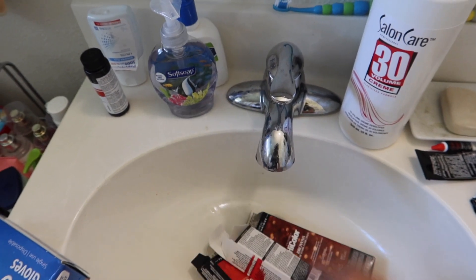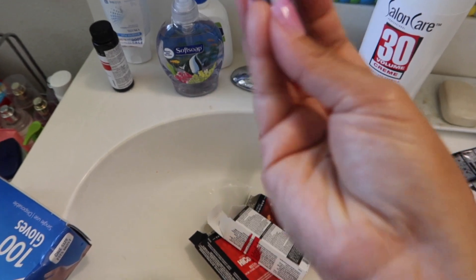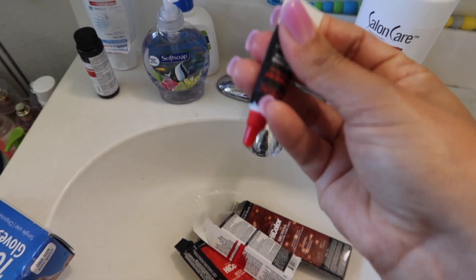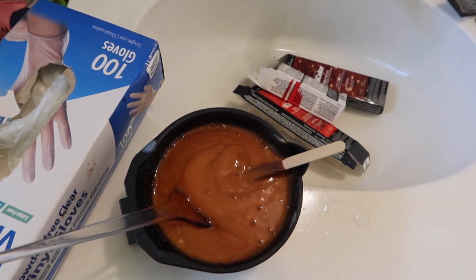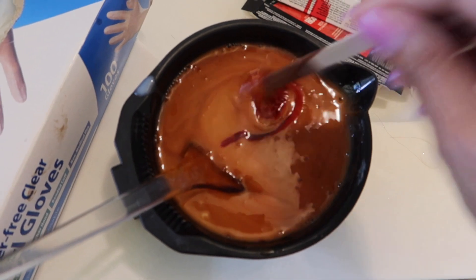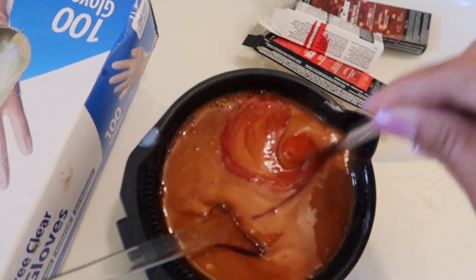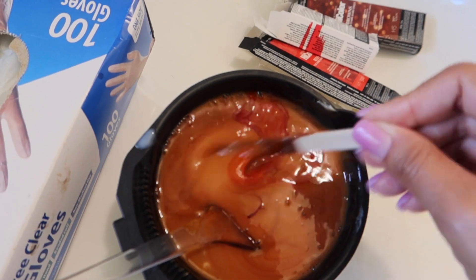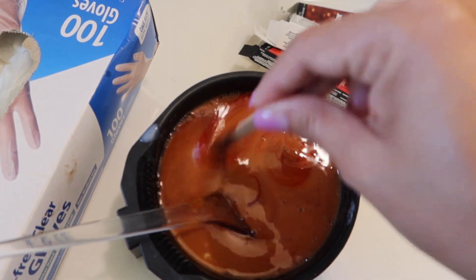I got a little mixed up but I got that one. I added a few more drops because I wanted a tad bit more red. It kind of looks a little too orange, so I'm gonna go ahead and mix it up and then put in my color.